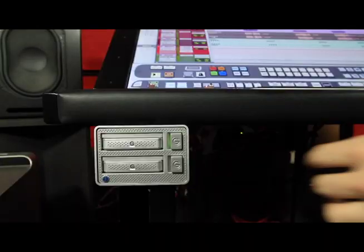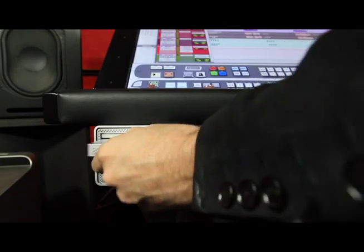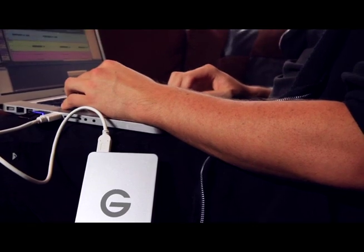Check this out. I'm working on a session here on the Raven MTX. I'll save the session on my G-Drive, pop out the drive, and head down to another workstation where we have Matt working on a laptop. I just hand over the drive, he plugs it in via USB, and we're off and running just like that.